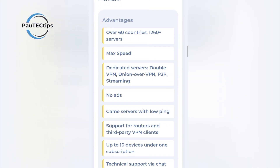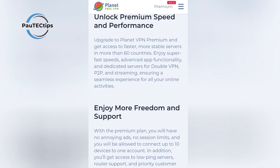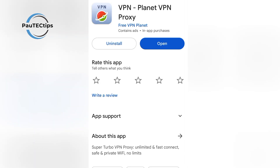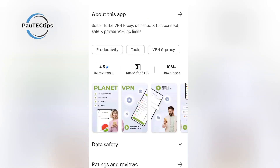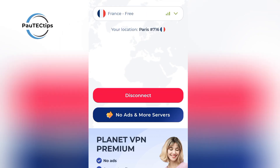To install Planet VPN, you can visit their official website at FreeVPNPlanet.com and choose your preferred plan to download. If you're using a phone, simply visit the Google Play Store or App Store, search for Planet VPN, and install it. Once it's installed, no need to sign up for the free VPN — just hit connect and you should be connected.